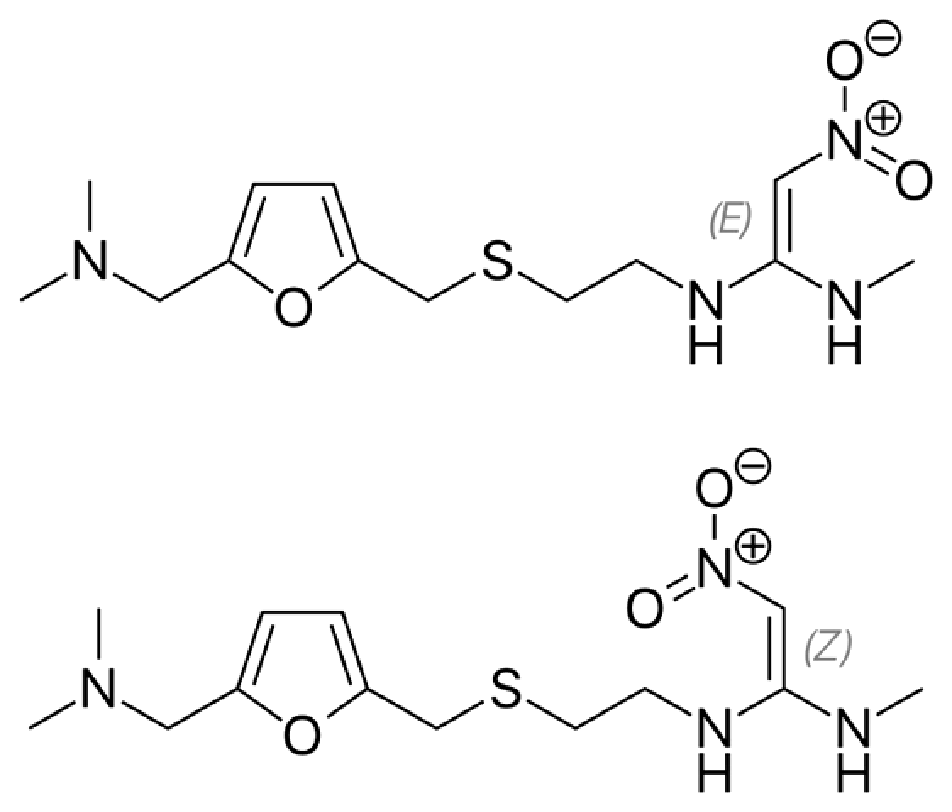Lungs: Ranitidine and other histamine H2 receptor antagonists may increase the risk of pneumonia in hospitalized patients. They may also increase the risk of community-acquired pneumonia in adults and children. Blood: thrombocytopenia is a rare but known side effect. Drug-induced thrombocytopenia usually takes weeks or months to appear, but may appear within 12 hours of drug intake in a sensitized individual. Typically, the platelet count falls to 80% of normal, and thrombocytopenia may be associated with neutropenia and anemia.